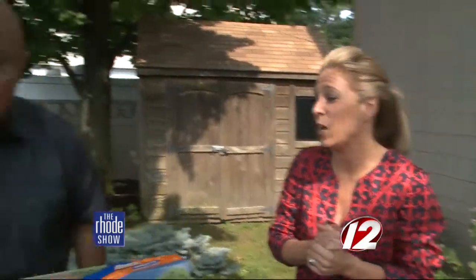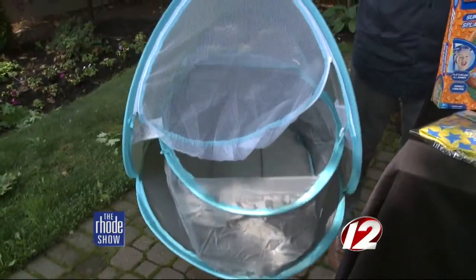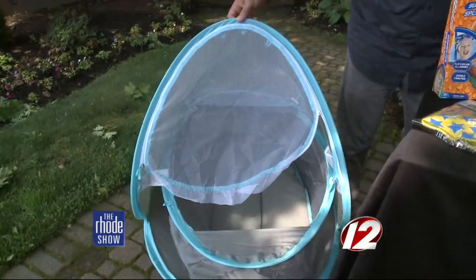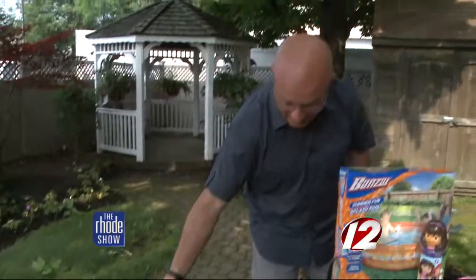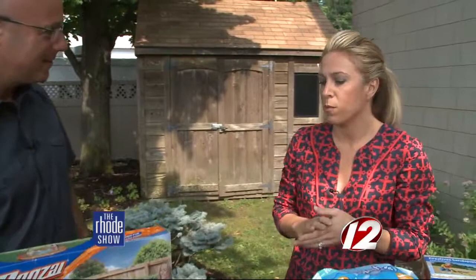Not only is it great, look at how light this is. Parents have enough stuff to bring to the beach each and every time they go, and for some parents that can be a reason not to bring the baby. Something like this collapses and goes down very easily as well. That's a key thing.